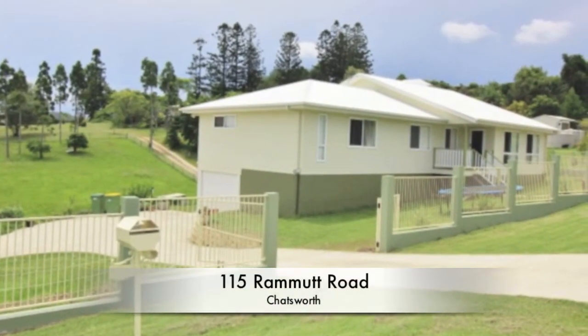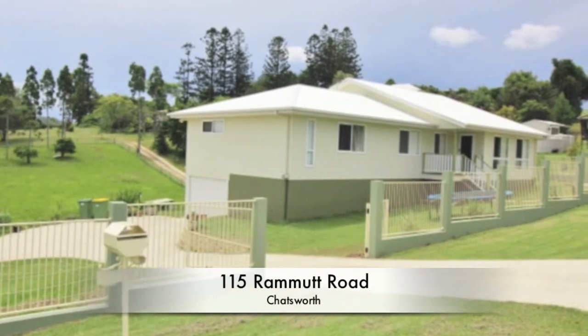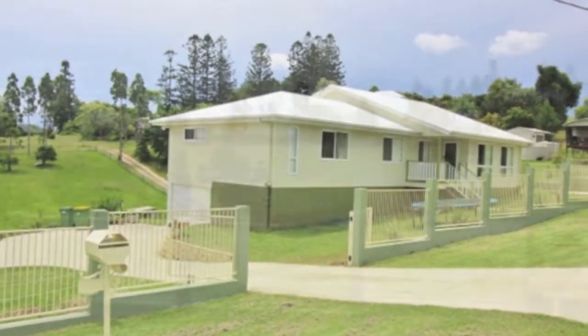This outstanding property features a four-year-old home situated on one and a half acres with a delightful rural outlook.